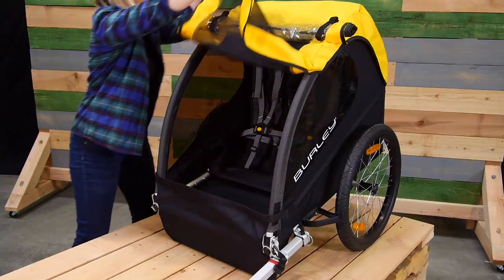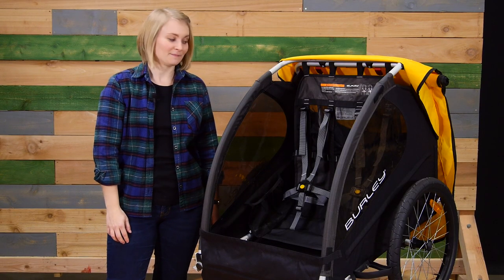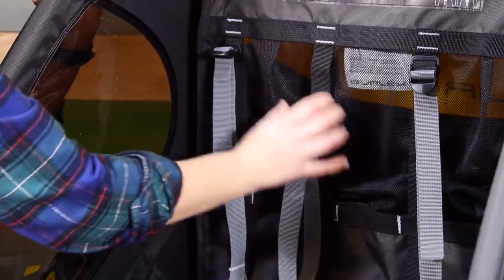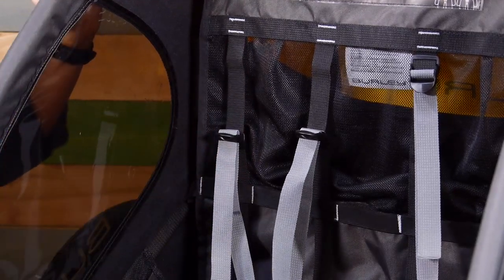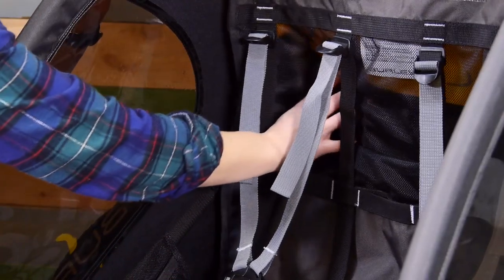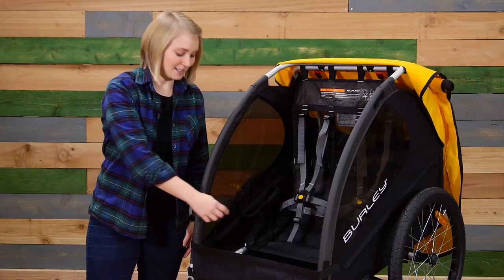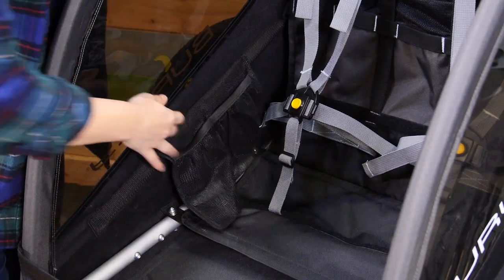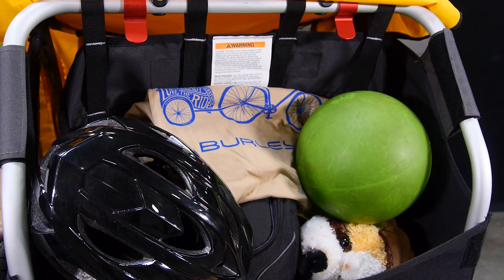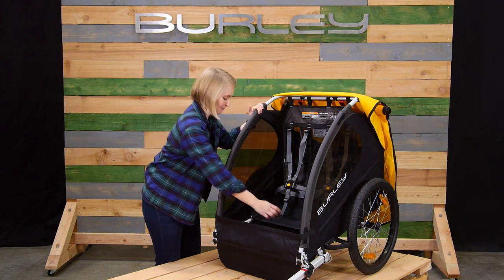Moving to the interior. Another great feature of the B seating system is adjustability. These adjustment points can be slid up and down to accommodate children as they grow. Between the shoulder straps you'll see some loose mesh — this is our helmet pocket, which allows for a more comfortable ride for your child. Next to the seat are several pockets for snacks and toys. Behind the seat is a large storage area for any cargo you may need on the go.